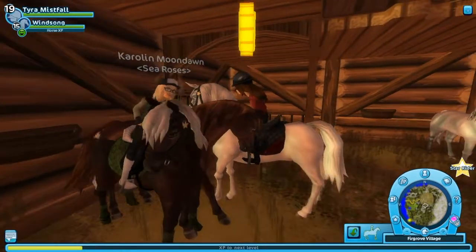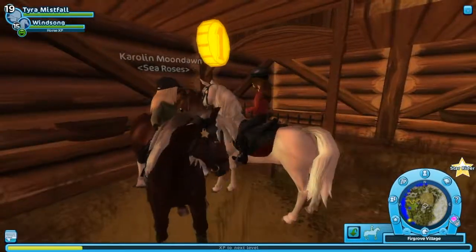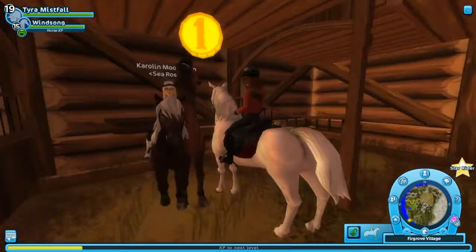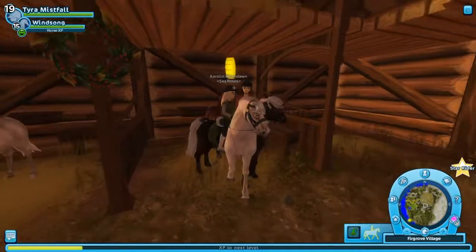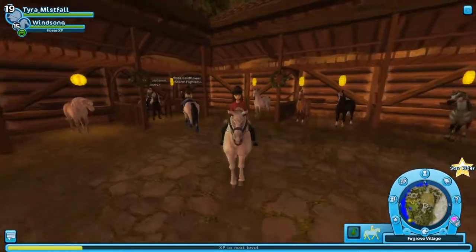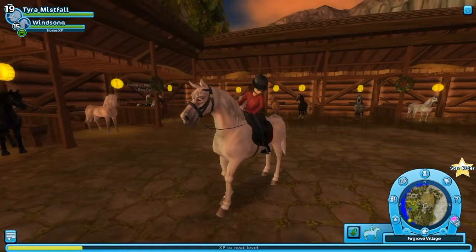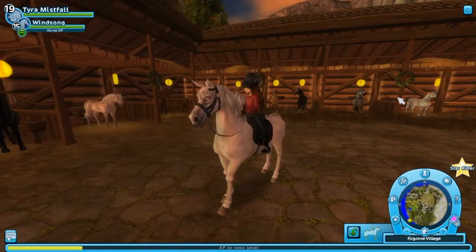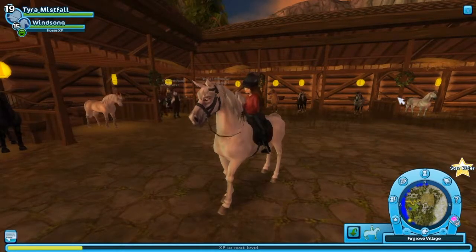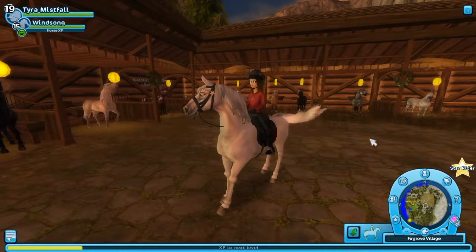They did a great job on this and I really do love that Icelandic. I personally wouldn't own it because I already have an Icelandic, but it is a very stunning horse. Out of the three, I think the new Friesian Sport Horse would definitely be my favourite. Let me know in the comments which one you like best and if you are going to buy any of these new horses. I hope you guys enjoyed this video - thank you very much for watching and I'll see you all next time. Bye!